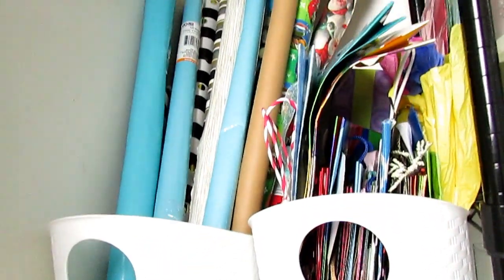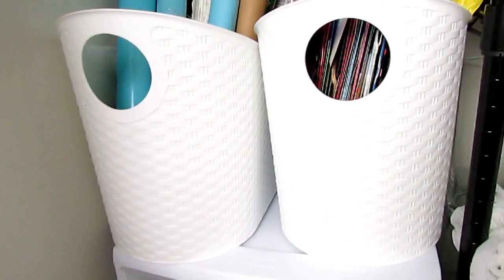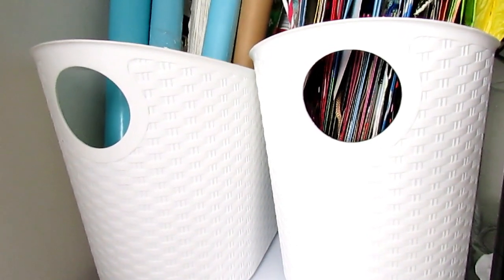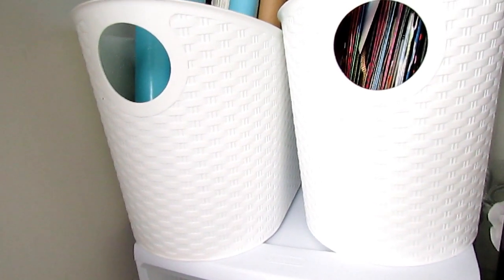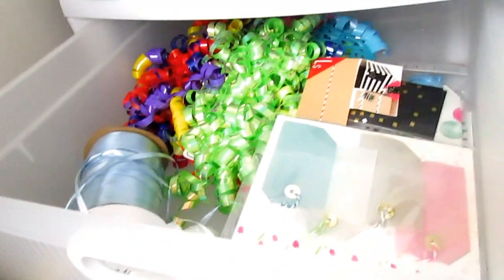In my craft room I wanted to make a lot of stations for different things so everything would be more accessible and I'd know where stuff is. Over here I wanted to have a gift wrapping station, so I have my gift wrap and a lot of bags. I got these bins from Roses — I think they were $3.99 or $5.99 — and I knew another one would fit my gift bags perfectly, so that worked out really well. This very top bin has tags and ribbons so I want to have items like this on hand and not have to run out to the store for them.